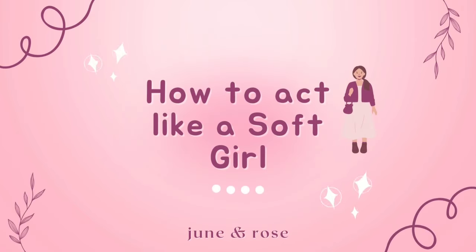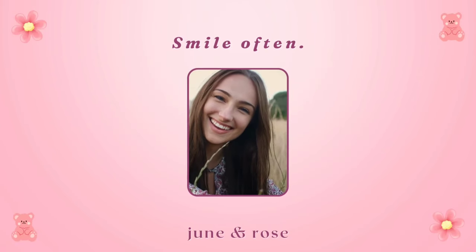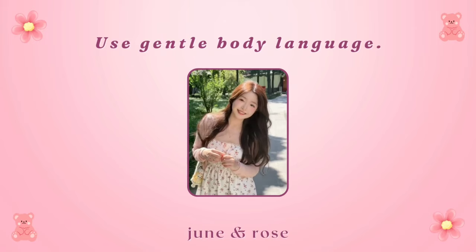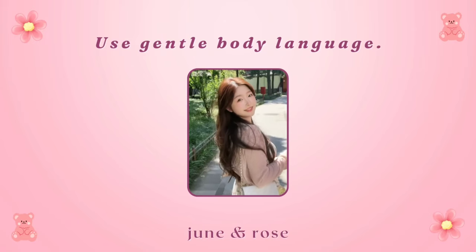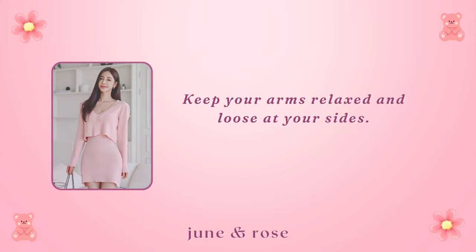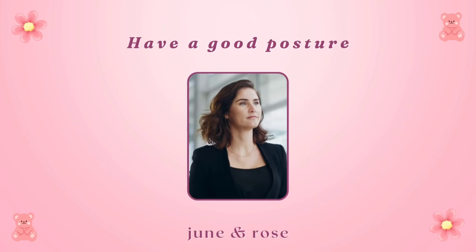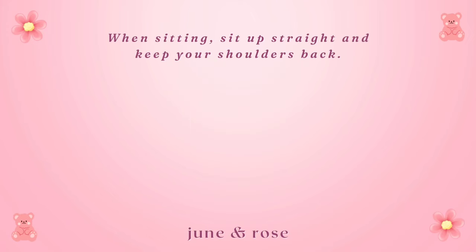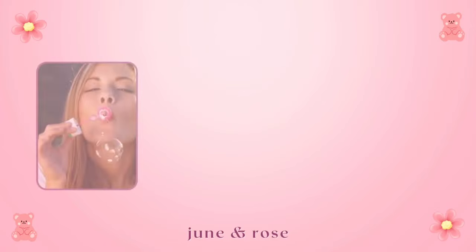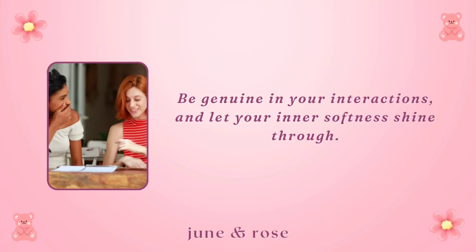How to act like a soft girl. Smile often — smiling and laughing is an important part of being a soft girl. Use gentle body language; having gentle, relaxed body language is traditionally feminine and suggests you have a friendly and nice demeanor. Keep your arms relaxed and loose at your sides, and avoid crossing your arms or tucking your hands into pockets. Have good posture — stand up tall and walk with confidence. When sitting, sit up straight and keep your shoulders back. Be kind and caring. Soft girls are approachable, empathetic, and radiate warmth. Be genuine in your interactions and let your inner softness shine through.